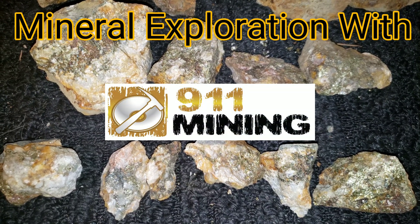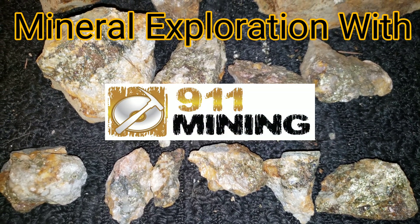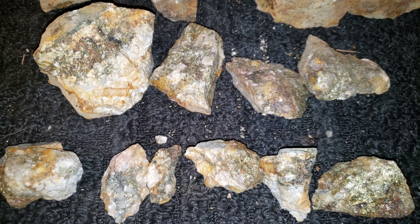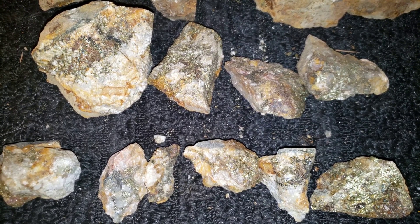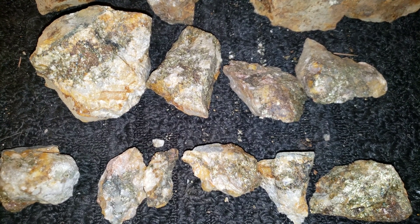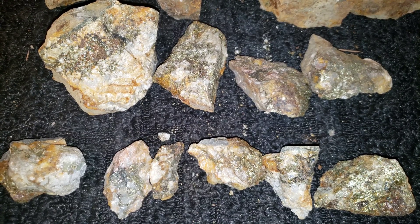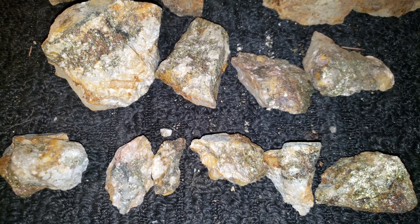In front of me we've got some samples of quartz — bornite, chalcopyrite, galena, sphalerite as your primary sulfides, mostly bornite. These are from one of our properties. We've got a seven to eight meter long quartz vein, up to a foot in thickness.